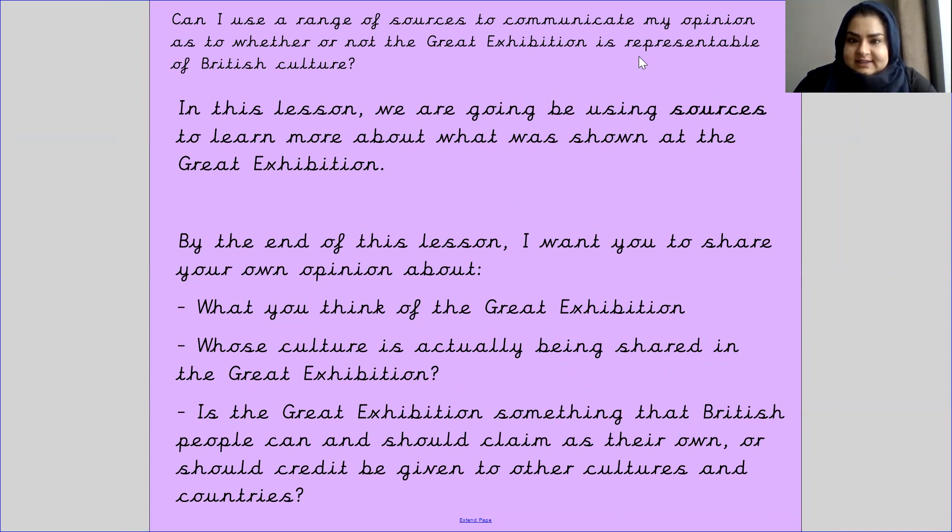By the end of today's lesson I want you to share your own opinion about the following: what you personally think of the Great Exhibition; whose culture is actually being shared — is it British culture or other cultures; and is the Great Exhibition something that British people can and should claim as their own, or should credit be given to other cultures and countries?